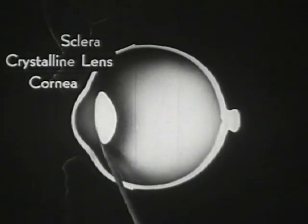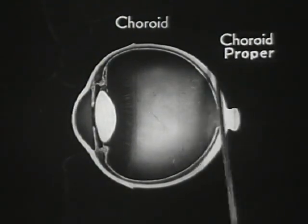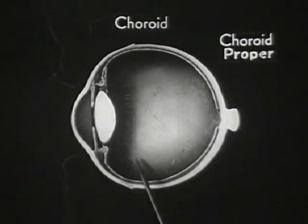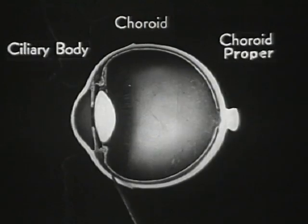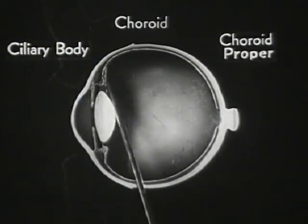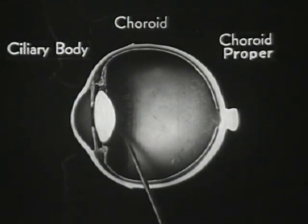The second layer is called the choroid. It consists of three different belts or zones. The first zone is called the choroid proper and is the part that carries nourishment to the tissues of the eye. The next zone is called the ciliary body — a broad ring-shaped band of thin muscle fibers which play a very active and vital part in the visual adjustment of the eye.